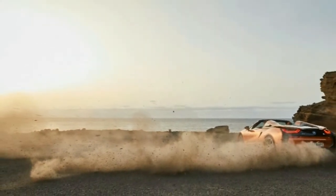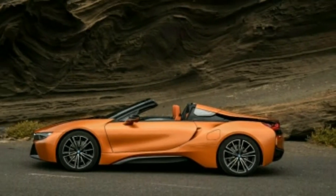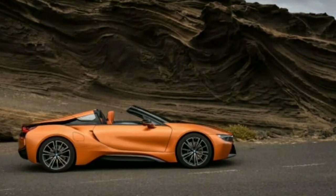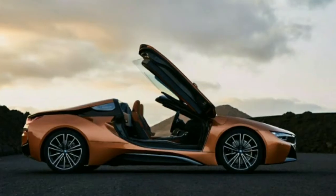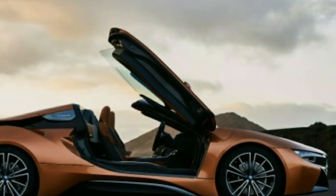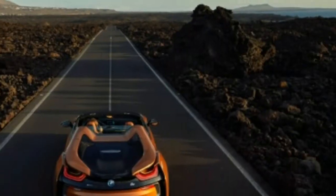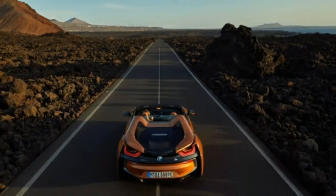The door window still cannot be fully lowered. If there is more space than the i8's supercar appearance promises, the opposite applies to performance. The 2019 i8 continues to be fitted with a turbocharged 1.5-liter inline-3 and an electric motor, plus a front-axle electric motor. Engine output is unchanged, while the stronger battery allows electric output to rise by 12 horsepower, lifting total system power from 357 to 369 horsepower.